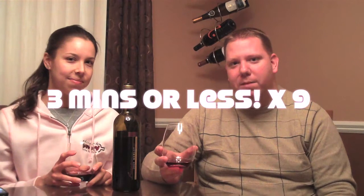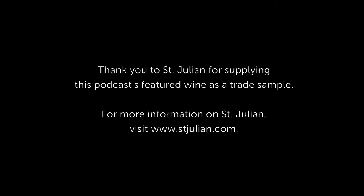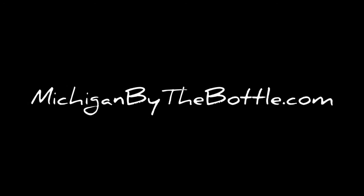Make sure you check out the Bragginini Reserve line at St. Julian, and make sure that you keep checking out michiganbythebottle.com, where we're supporting the state with every sip.